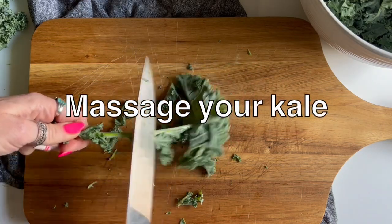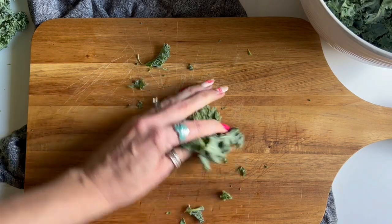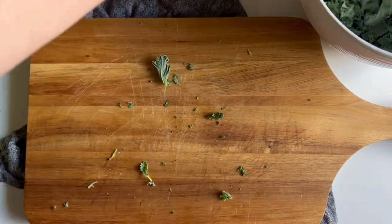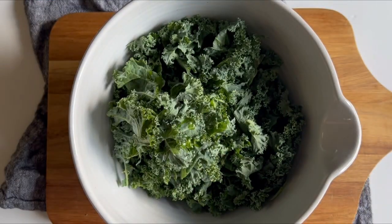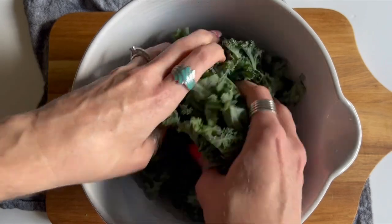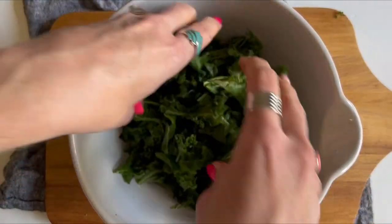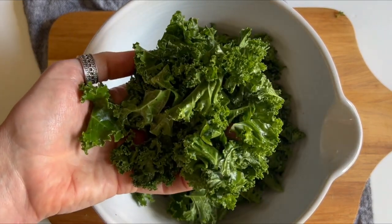Our next hack is to give your kale a massage. Why? Kale is nutrient dense but can be tough and bitter — massaging your kale can easily change that. After cutting your kale off the stem, add a very small amount of oil; we used one teaspoon on the whole head of kale. Massaging kale will make it more tender and less bitter. Do this for about two minutes until tender and bright green for an absolutely delicious kale salad base.